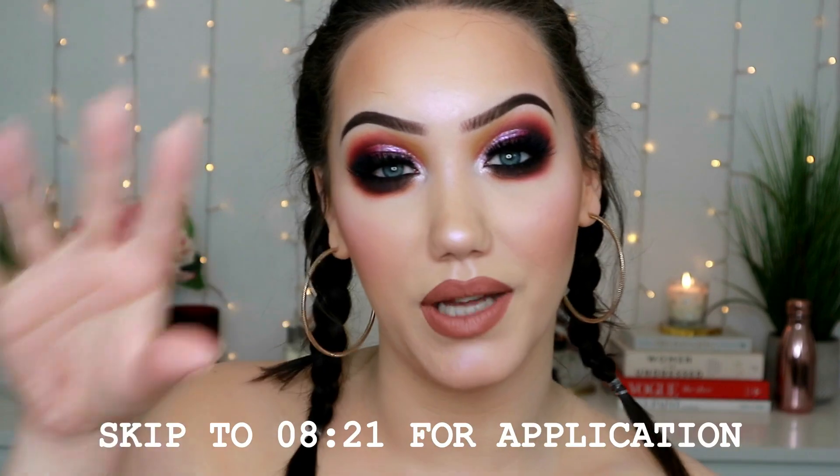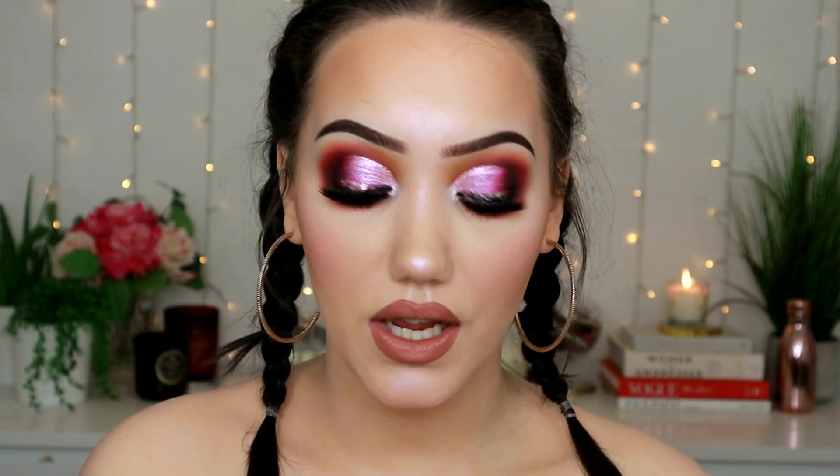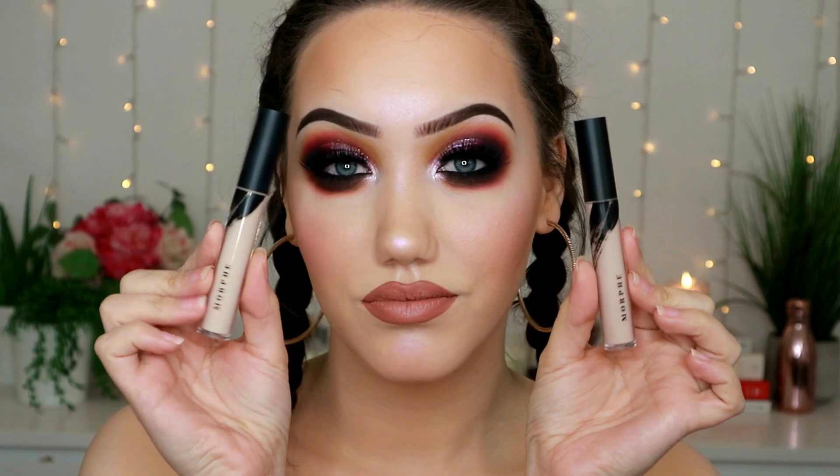I will have a timestamp for when I start applying the foundation because the intro is going to be fairly long — I always forget to include valuable information in foundation testing. For reference, I have very normal skin, never get dry, never get oily until like 12 hours after wearing foundation, and that's just on my nose. My skin just accepts most foundations and wears them well — I'm very lucky. I also picked up two concealers: 1.35 and 1.55.